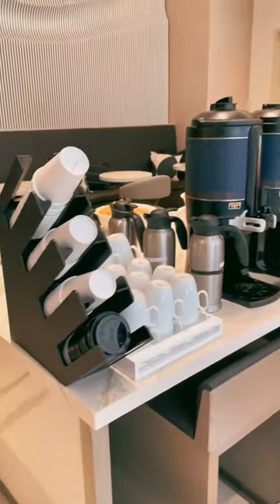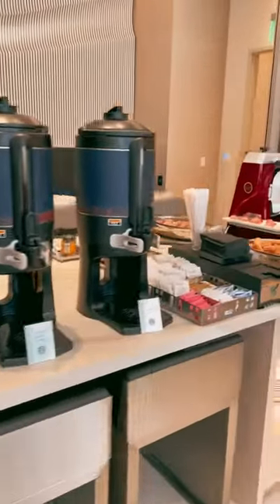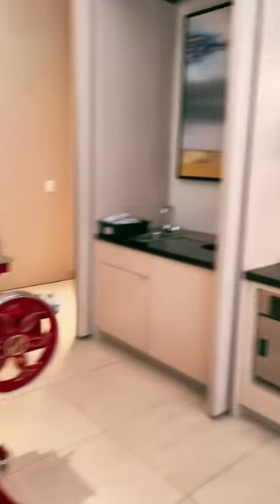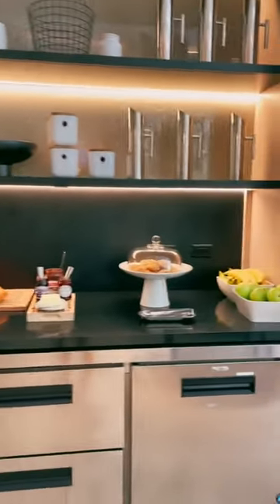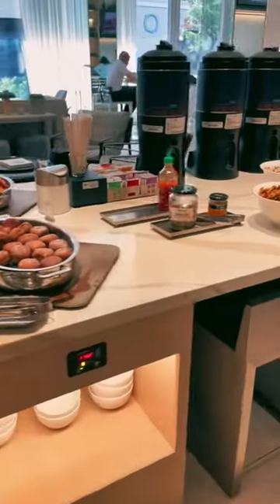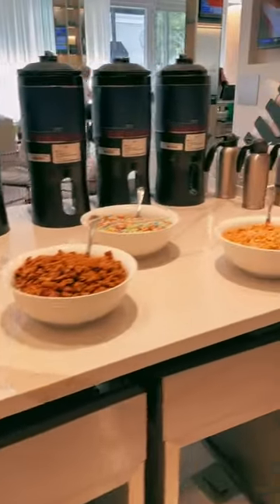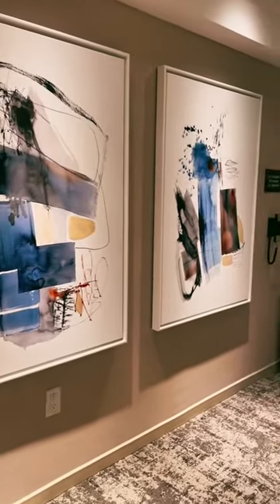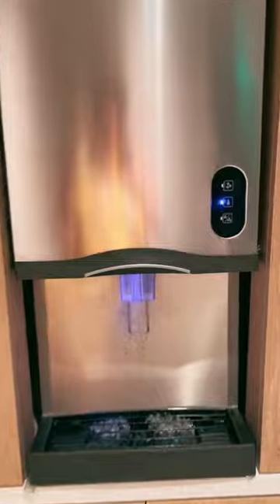I really loved the vibe of this restaurant. Everybody was really friendly. They serve a European-style breakfast down in the main lobby, and it looked fantastic. I didn't partake in any of it, so I can't speak on the flavors, but everything looked really, really nice, very fresh. I really enjoyed walking around the AC Hotel in St. Pete. I love all the artwork, and these hydration stations are amazing.